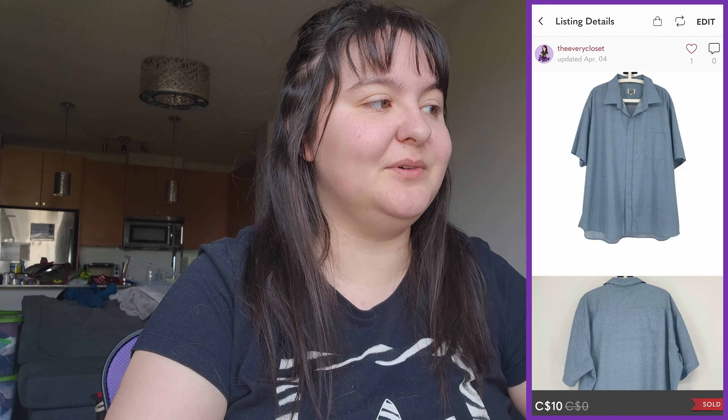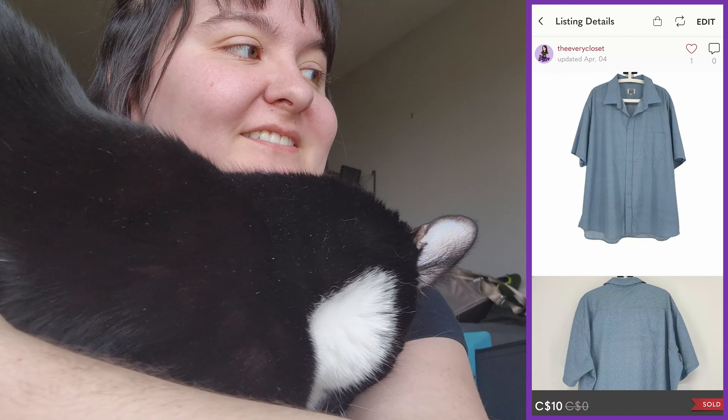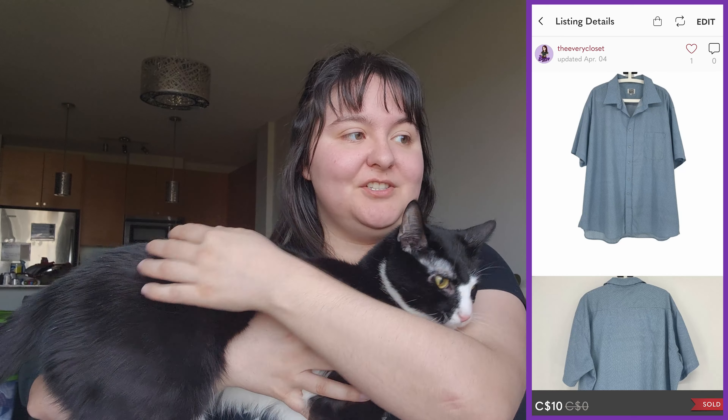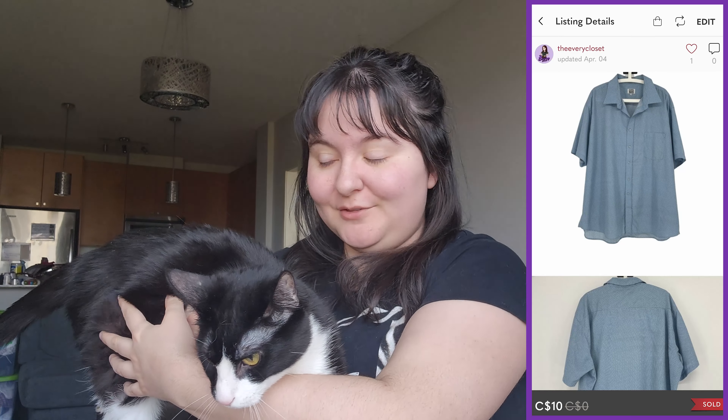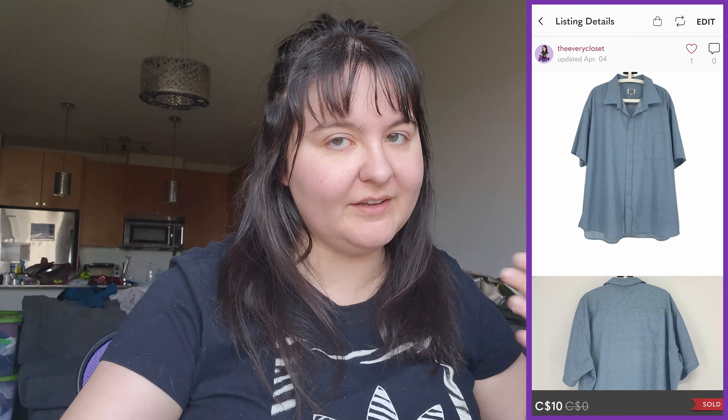Next was a small sale — the brand was Casual Man — a blue button-down t-shirt in a size 3X. It sold for $10, giving us around $4–5 Canadian in profit.